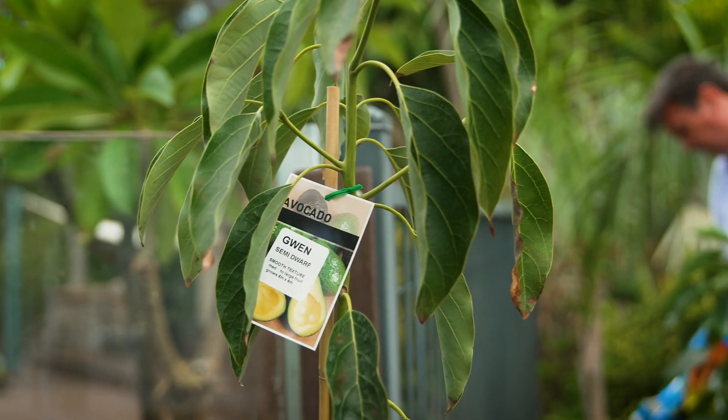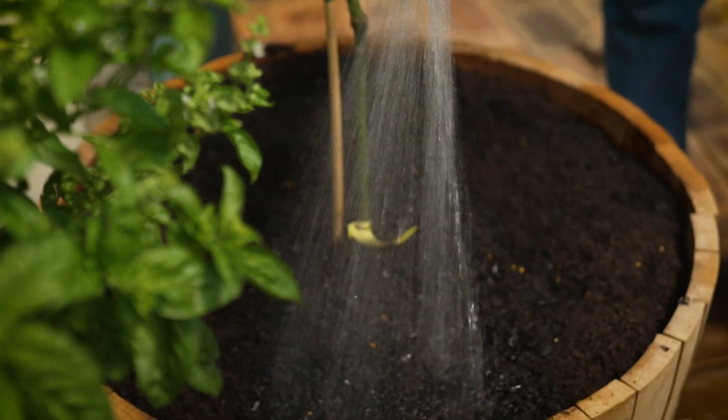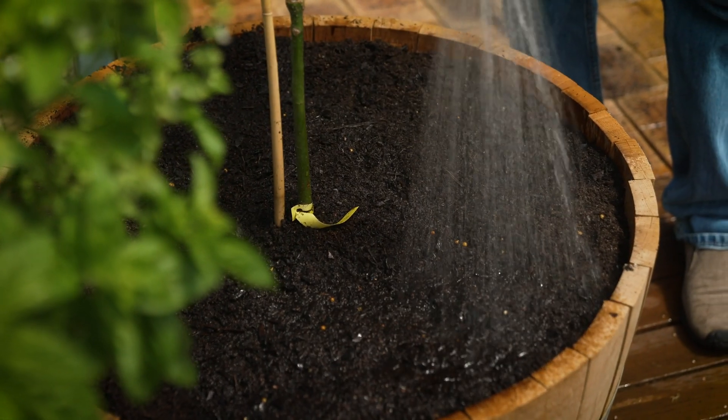Avos are easy to grow. A tree to buy is not expensive, and if you want to know where to shop to get one, check out a specialist fruit tree nursery.